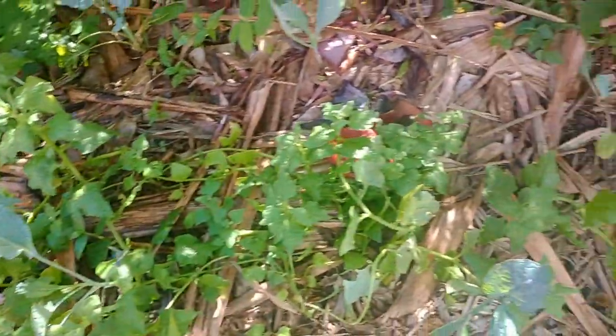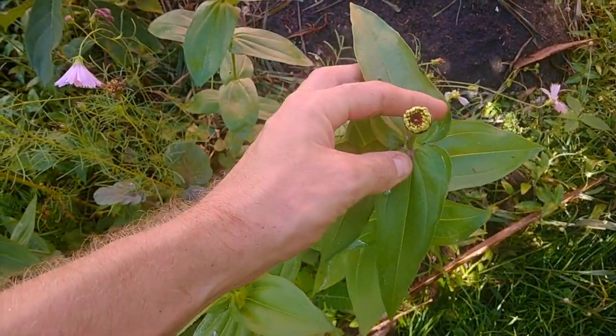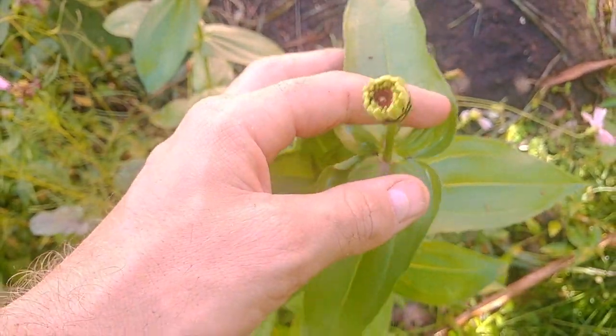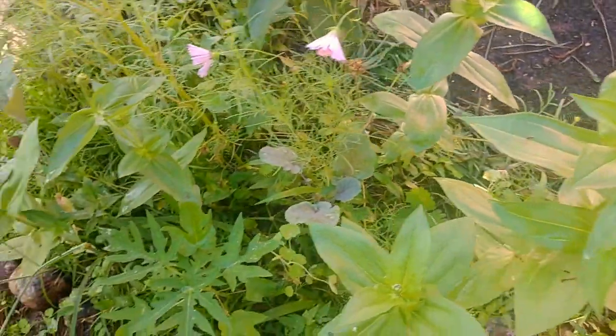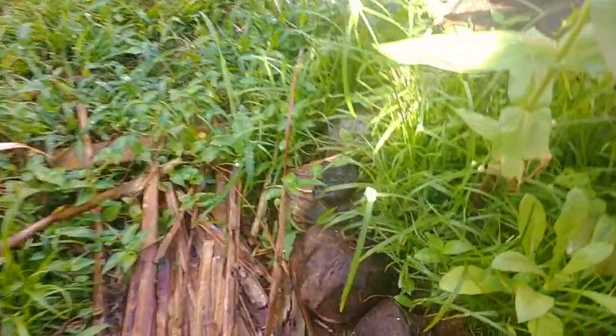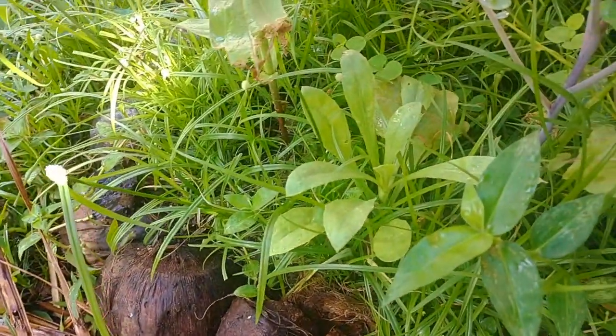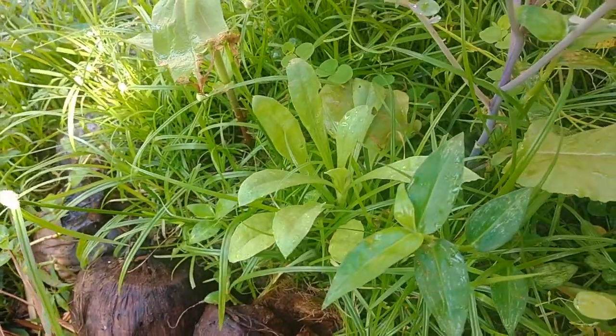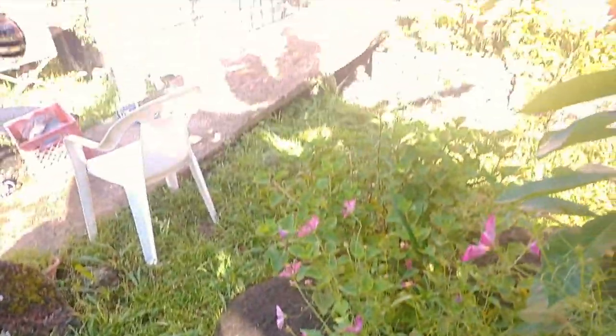Looks like these zinnias are probably about to start flowering — very excited to see how they look. I still have my one calendula plant that I started from seed here, and I do have a couple more in the greenhouse that will be coming up soon, hopefully. So far everything's actually looking pretty good. I'm pretty happy with my preparedness for this upcoming rain.